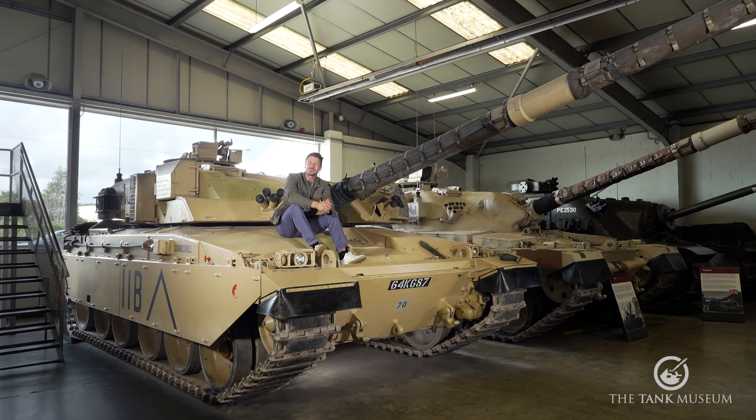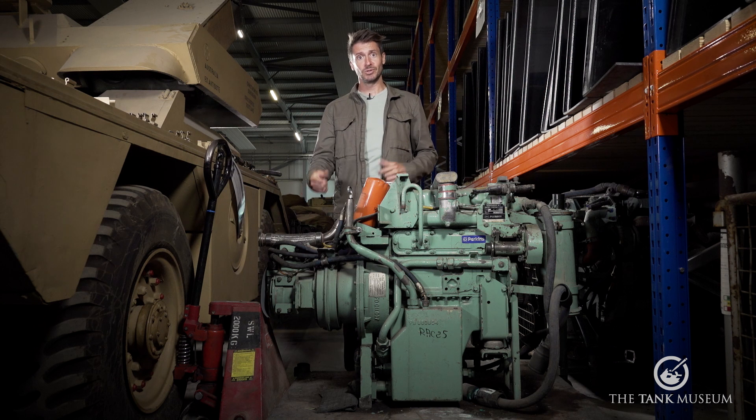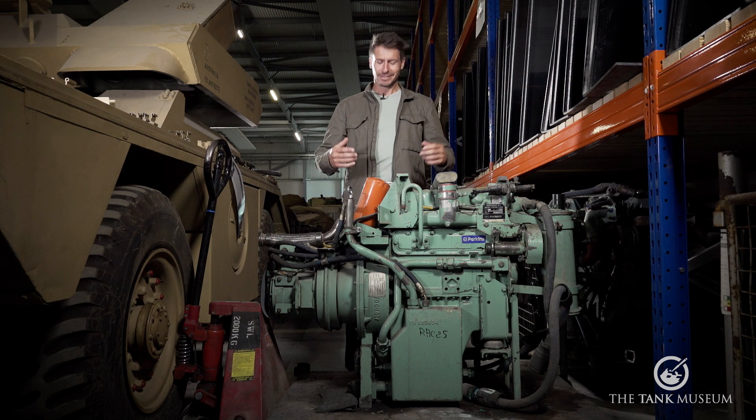Welcome to the Institution of Mechanical Engineers top five tank engines. The engine is the beating heart of every tank. This mighty Challenger, for example, would be an inert useless piece of iron were it not for its two-litre 50 horsepower Perkins engine — unable to move, unable to fight — because this engine drives the auxiliary generator which powers the boiling vessel that makes the tea.